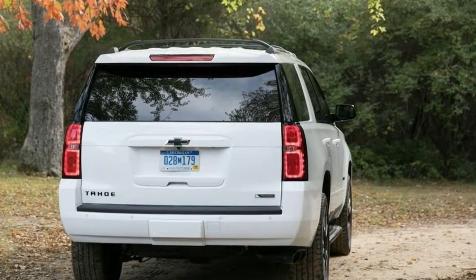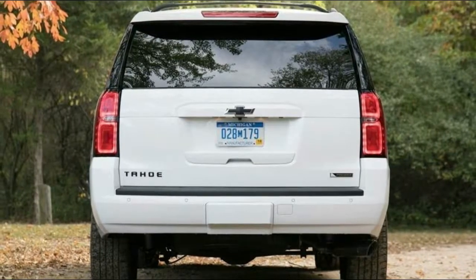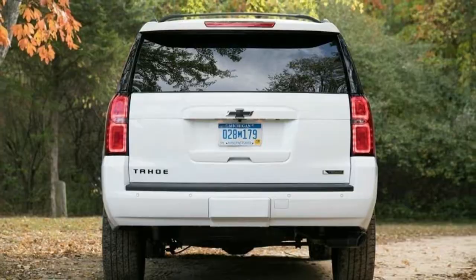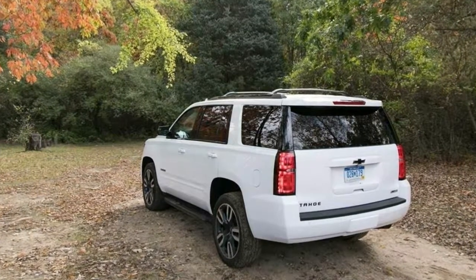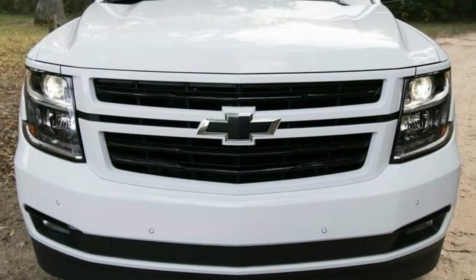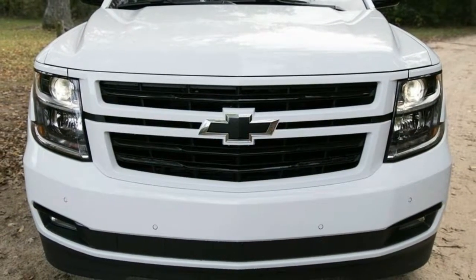Highs: useful space and towing capacity, excellent infotainment, comfortable and quiet cabin. Lows: poor fuel economy, cramped third row, hefty price that gets heftier with options. Verdict: despite its drawbacks, this hulking hauler's utility is a core virtue.